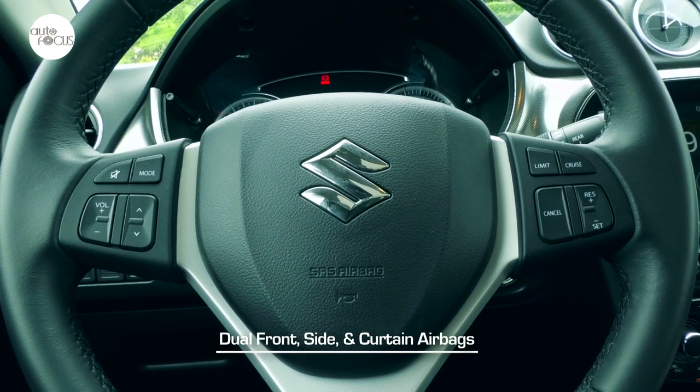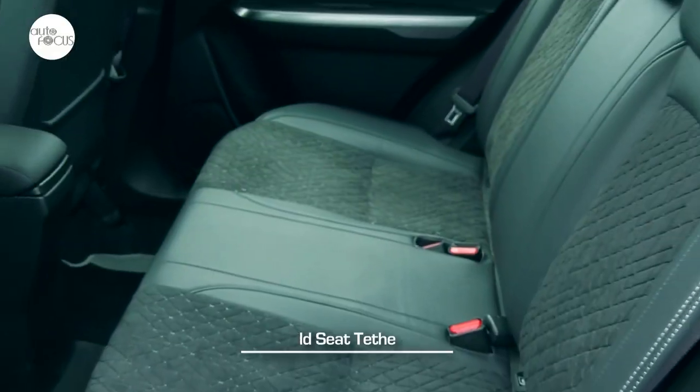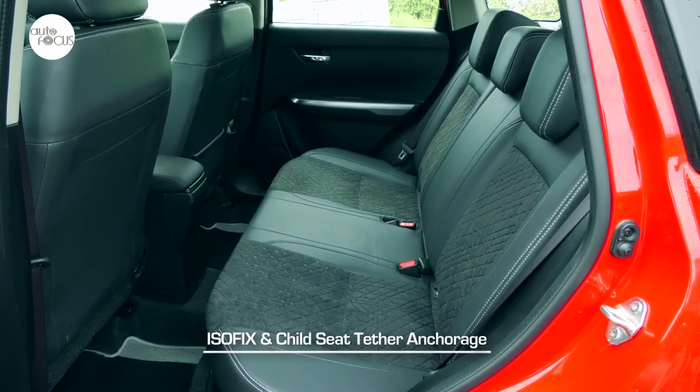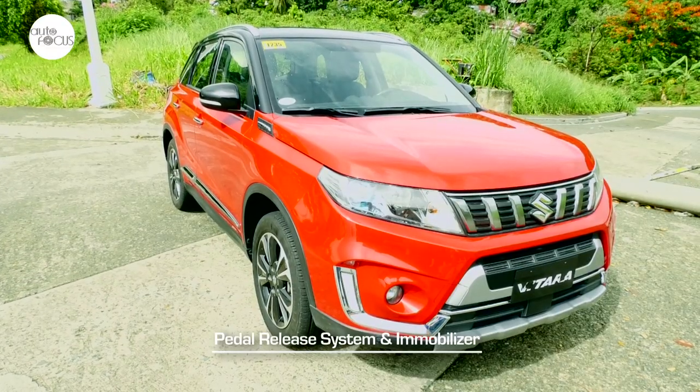Also included for safety and security are dual front, side and curtain airbags, three-point ELR seatbelts for five, ISOFIX and child seat tether anchorage, child-proof rear door locks, side impact door beams, pedal release system, and immobilizer.